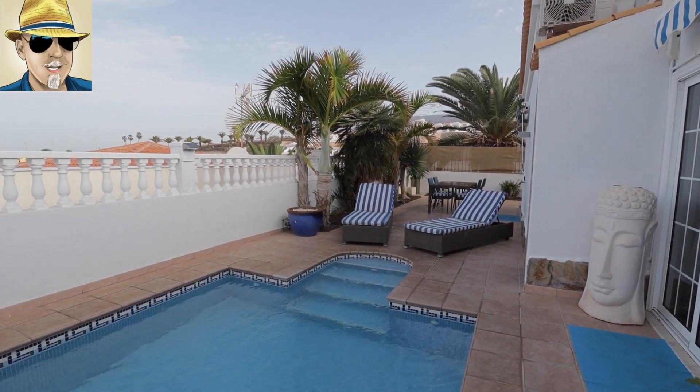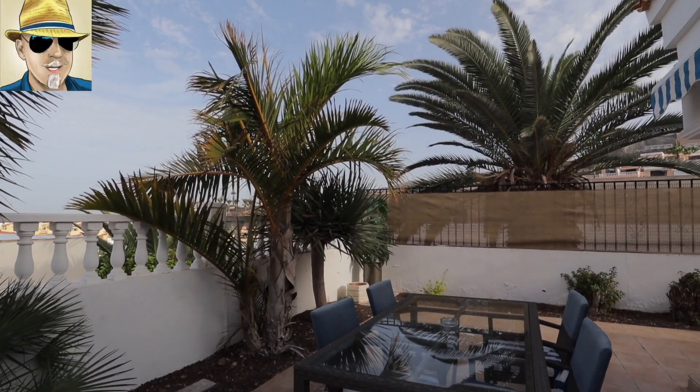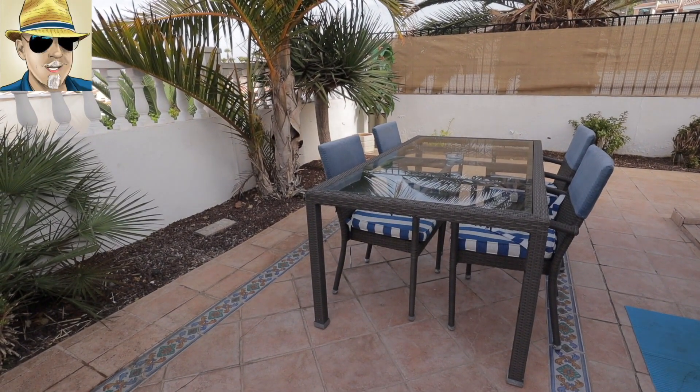Obviously you've got the heated pool, and if you want to lock up and leave it, by the time you come back you'll have very, very little gardening to do anyway. So that's our three-bedroom detached villa in San Eugenio Alto, with the roof terrace and the views down to La Gomera, and this heated pool.